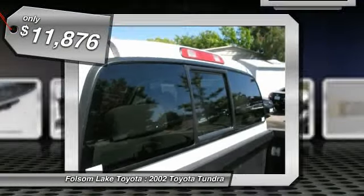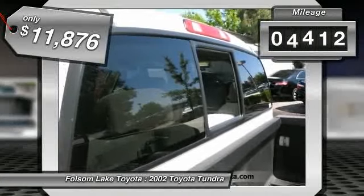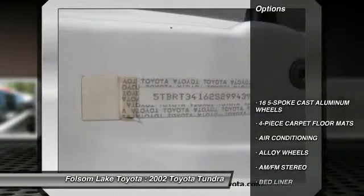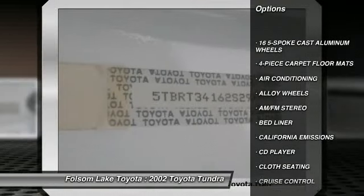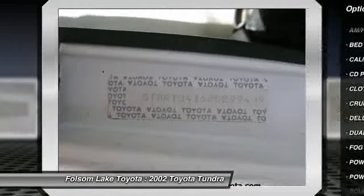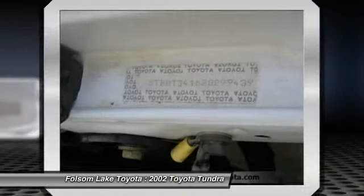This vehicle has less than 110,000 miles. Here are some of this vehicle's great options: dual front airbags, alloy wheels, air conditioning, cruise control, AM FM stereo radio, power windows, bed liner, CD player, fog lights, and power locks.